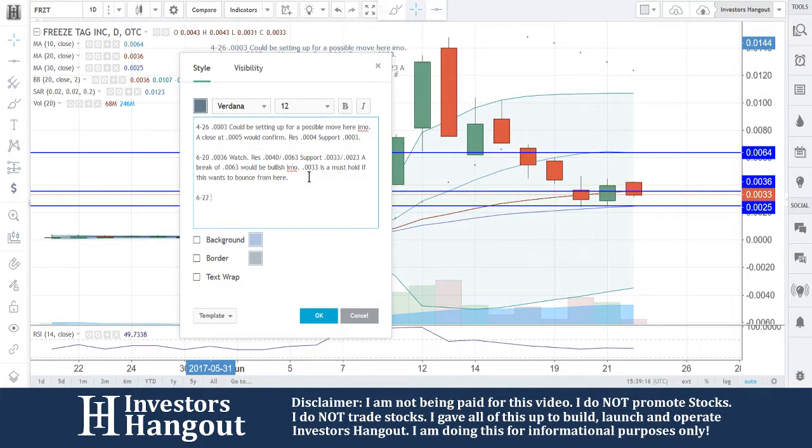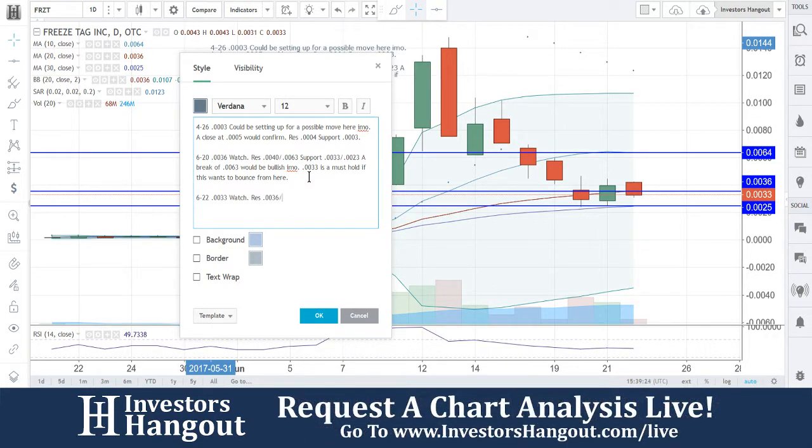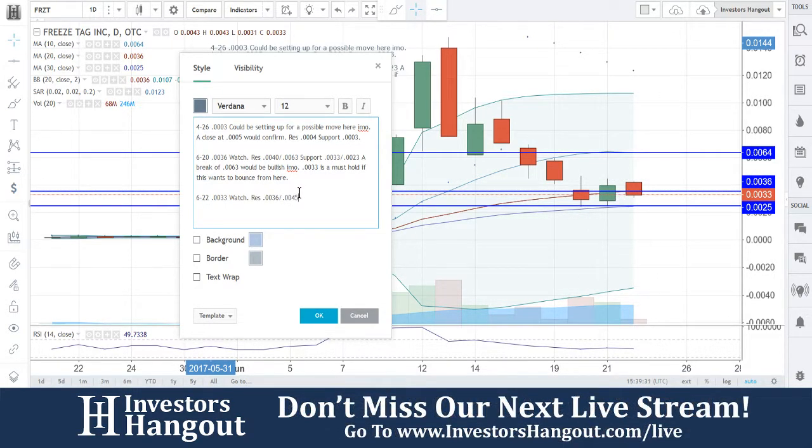So we're going to put in today's date. Resistance is going to be at that 0036, and then off of that, looks like maybe the 44-45 area. We'll call that 45, and then followed up by the 0064.